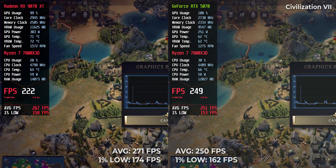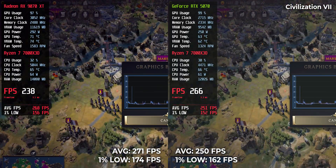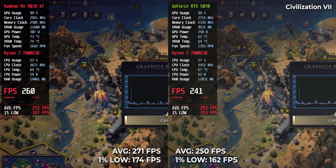Civilization 7 — you don't need high FPS in turn-based games, but you'll get it anyway. 250 on RTX 5070, 271 on RX 9070 XT. Overkill for sure, but AMD wins again.